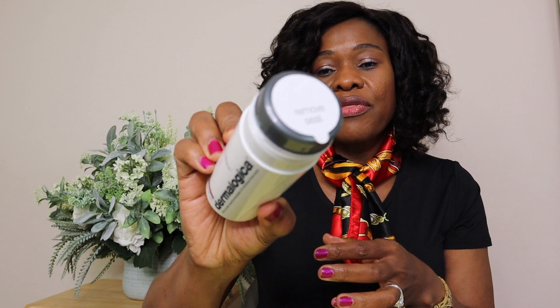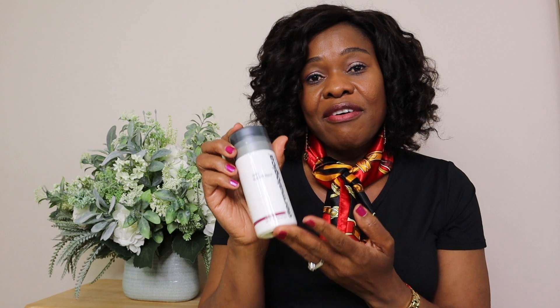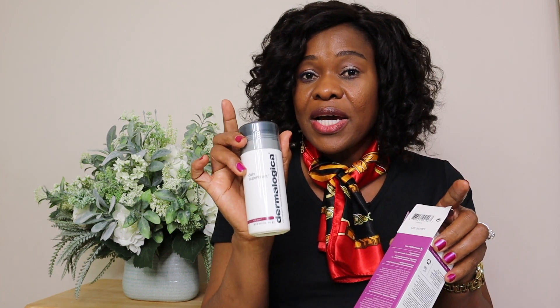It comes in a powder form — if you shake it, it comes out as a powder. The seal is still on there. You are only supposed to put about a teaspoon size in your hands, mix it with some water, apply that paste on your face, and let it set for about 10 minutes. Hopefully with that I'm going to have better results on my skin. I'm trying this for the first time and I will definitely let you guys know how I'm liking it.